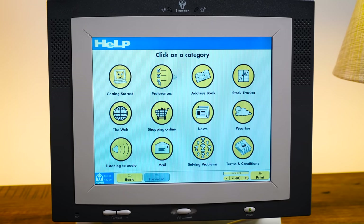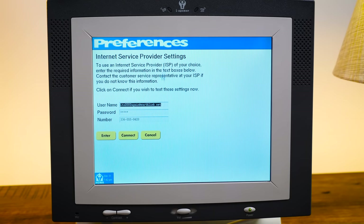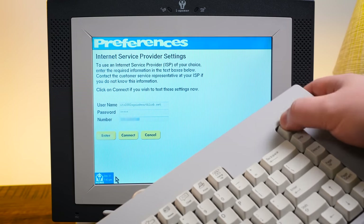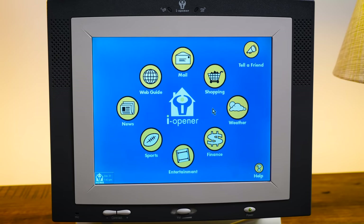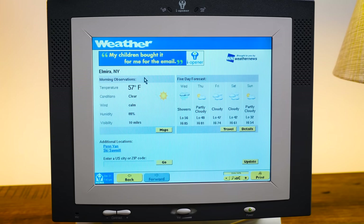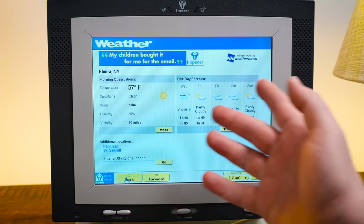It just caches everything away for later access by the user, which means each one of these functions like a time capsule of the last moment it ever went online. This particular unit, as far as it's concerned, it's still December 31st, 2002. Let's open up some of these things still cached from the last time it was online. Apparently it was in Elmira, New York, where it was 57 degrees, clear and calm, 89% humidity. And looking at the forecast, this seems to be from April 2002 — so maybe that's the last time it was actually online and the clock is just counting up.